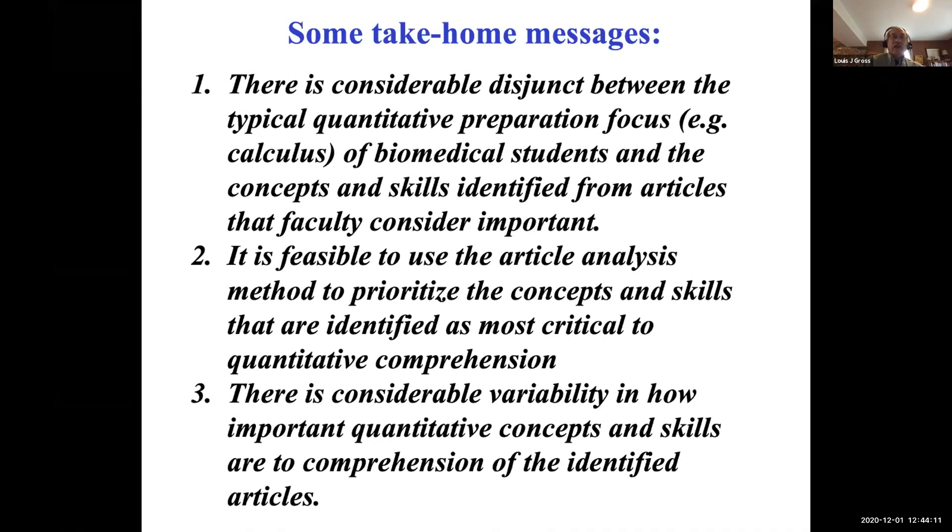It is feasible to use article analysis to prioritize concepts and skills identified as most critical. The papers your faculty would identify are likely not the same as ours — and again, this is biomedical faculty. There is considerable variability in how important quantitative concepts and skills are to comprehension of the identified articles. Those are the take-home messages. There's survey data for students at the University of Vermont mentioned in chat, which would be great to see.